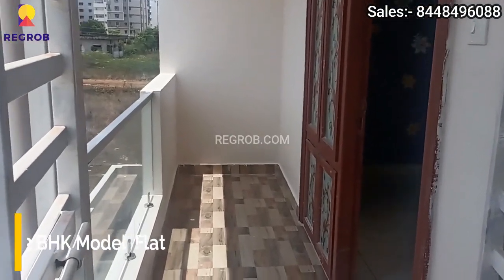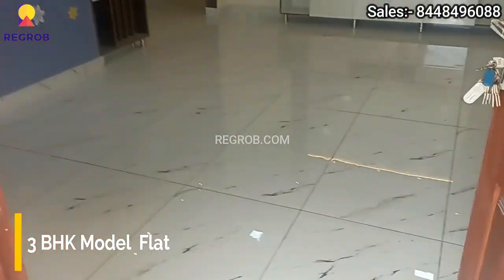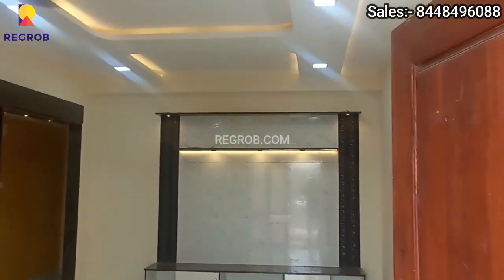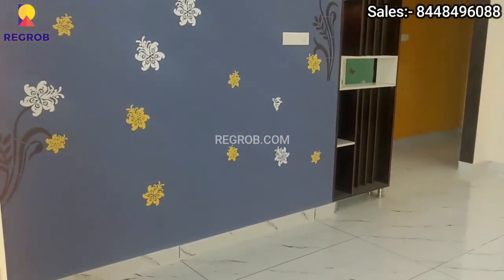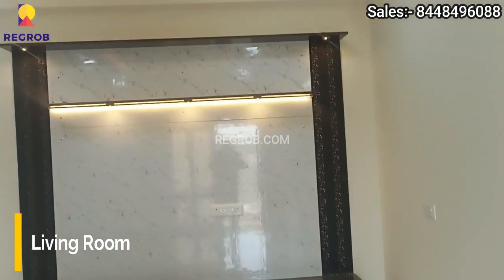Now let's take the interior view of a 3BHK model flat. Here is the main entrance door. We have now entered into the living room, which is well furnished.